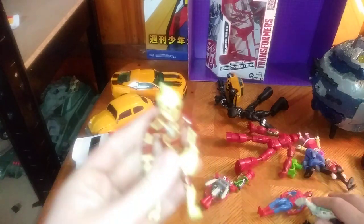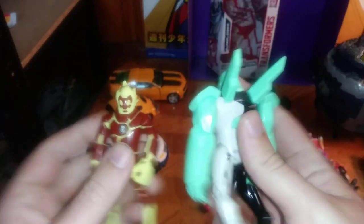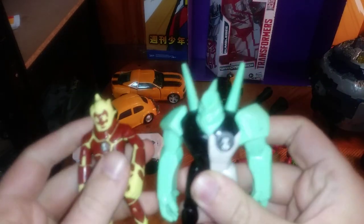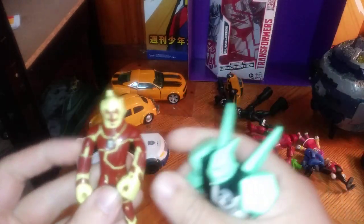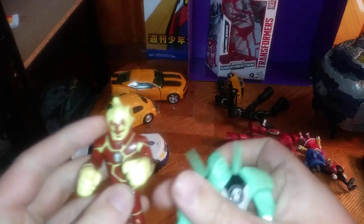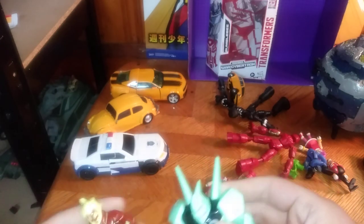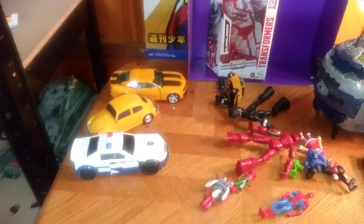We got Ben 10 — Heat Blast and Diamond Head. I decided to get me some Ben 10 figures from the original Ben 10. These are going on my random shelf, for sure.